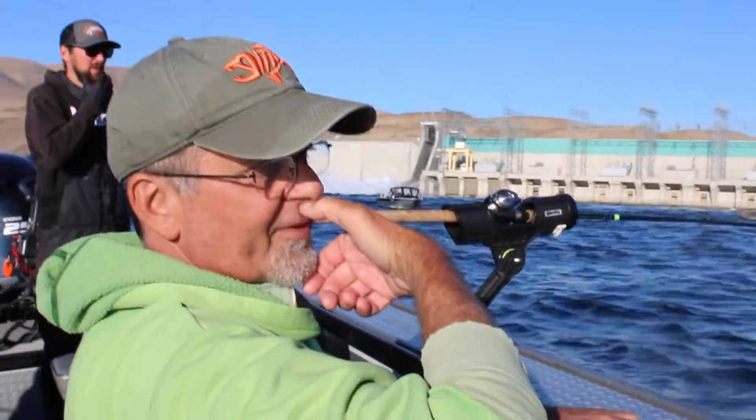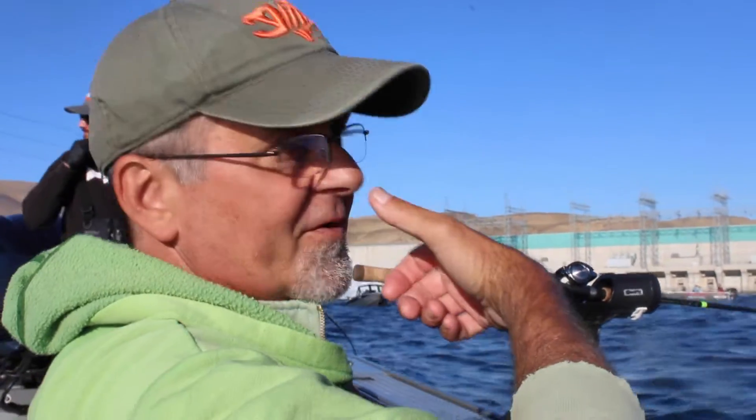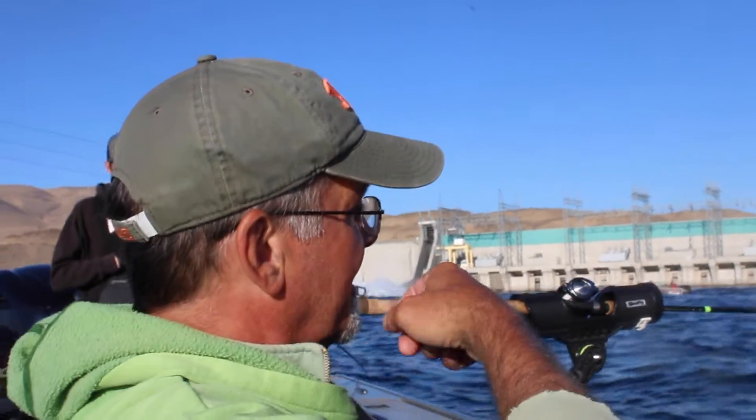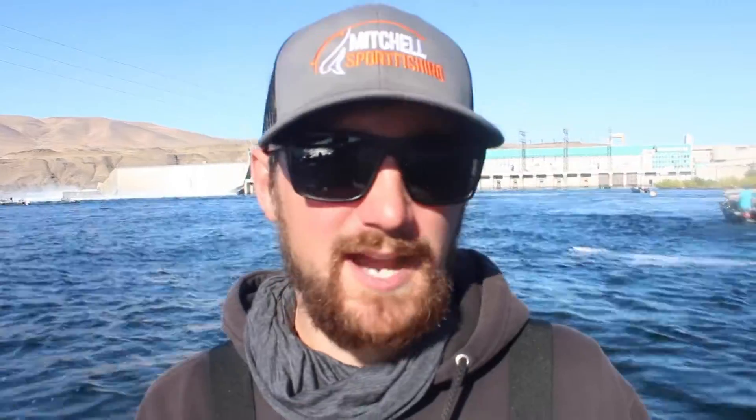These sockeye are trying to lay in the least resistant water they can find. Our sockeye here are relatively small — three to five pounds — but some of them, like the Lake Wenatchee fish, can get up to seven or eight pounds. They're very nice and big, but our fish here are pretty small, like large kokanee. They've come 500 miles upriver so they're kind of tired. They're trying to hold up below the dam before they go up the fish ladder, looking for slack water where they can hang out and catch their breath a little bit before they go up.